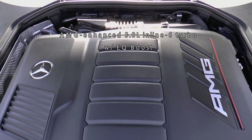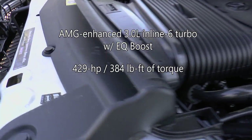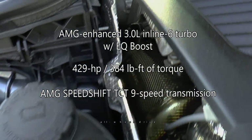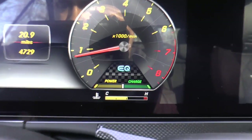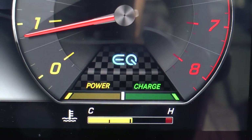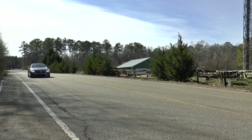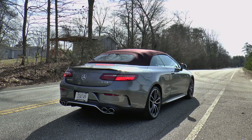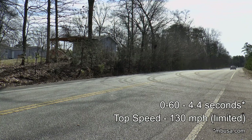Powering this cabriolet is an AMG-enhanced 3.0-liter inline-six turbo engine with EQ Boost that makes 429 horsepower and 384 pound-feet of torque. An AMG SpeedShift TCT 9-speed transmission sends power to the rear-biased all-wheel drive. The EQ Boost integrated starter generator provides up to 21 horsepower for short periods, enhancing engine performance and automatically powering the car when the engine's not running, similar to a traditional hybrid powertrain. The engine and generator combo allows for a 0-60 time of just 4.4 seconds, with top speed electronically limited to 130 miles per hour.